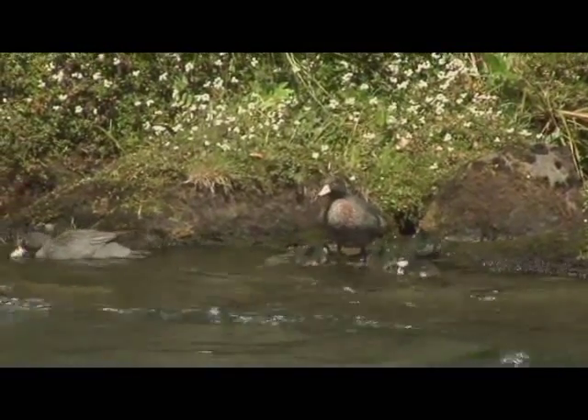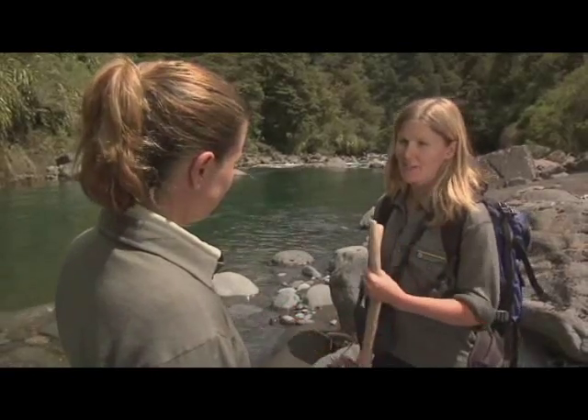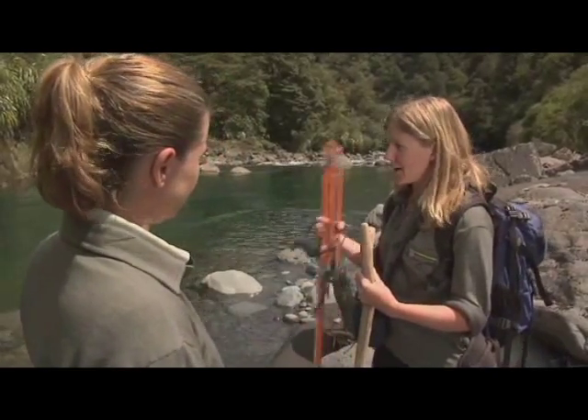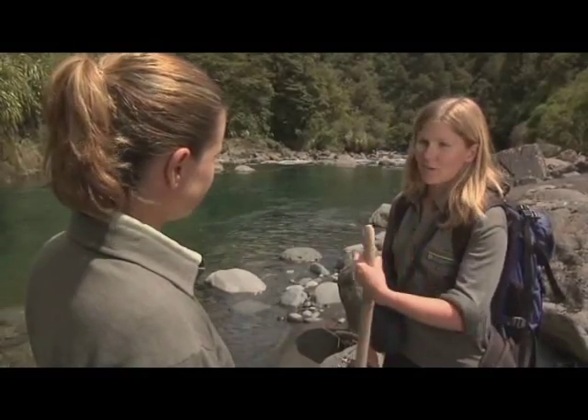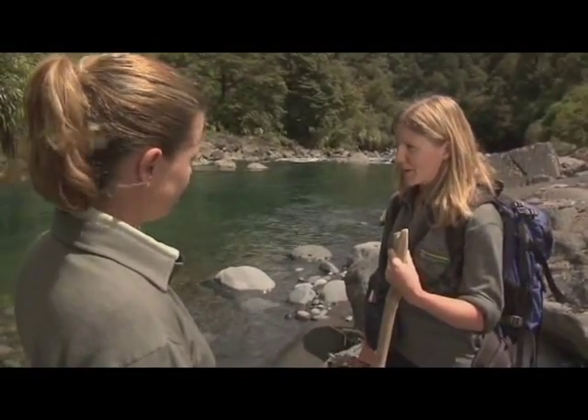Why are they so endangered? Well, firstly, habitat loss. We cleared a lot of vegetation away from the rivers that affected them. They need really good, high-quality rivers to live in. So when you clear away the vegetation, you get a lot of runoff from the river, it degrades the quality and affects the food supply.